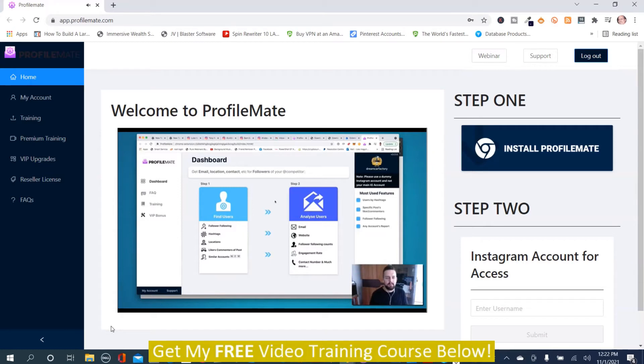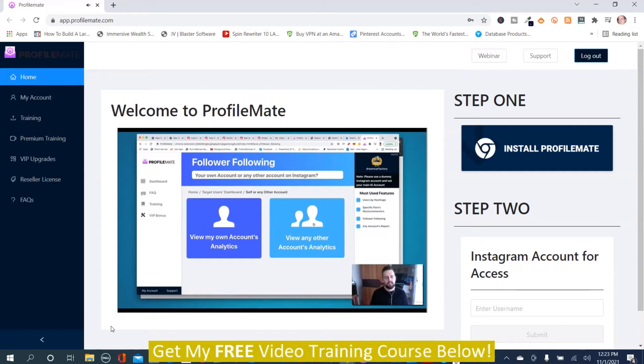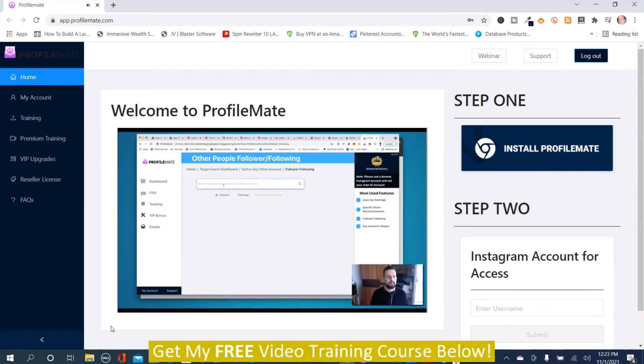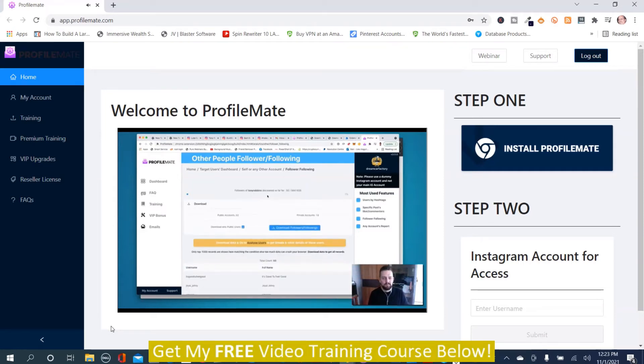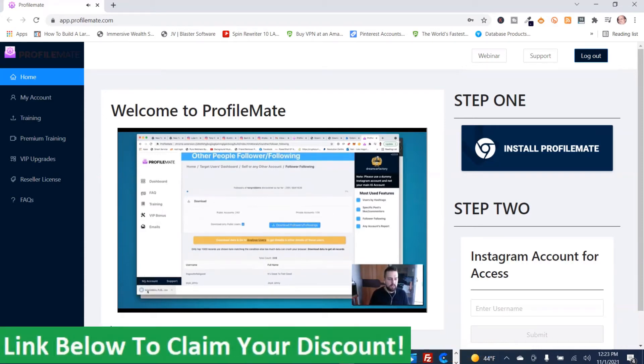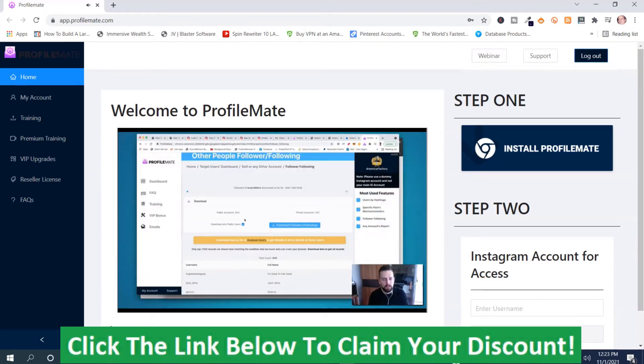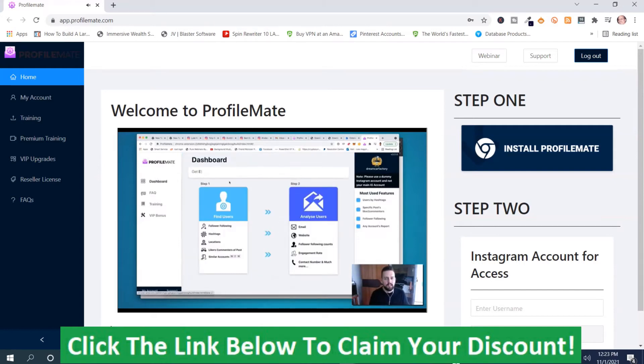From here, all you need to do is go to Find Users and select which section you want to search. For follower/following, it goes through the followers of anyone that a page is following — say Tony Robbins. It will instantly start searching and pulling usernames. You can let this run as long as you want. For this demo, I'll keep it quick.